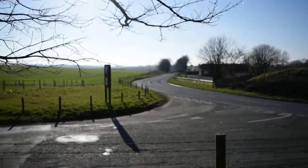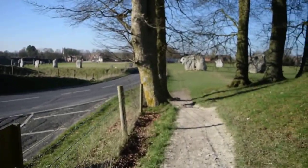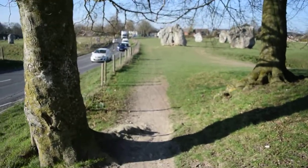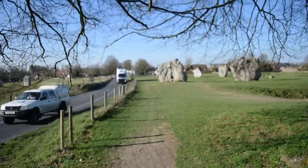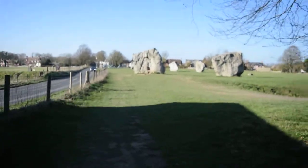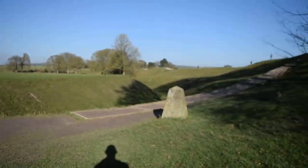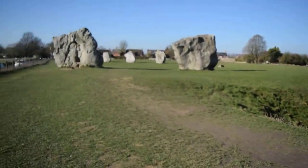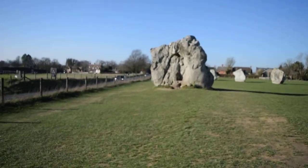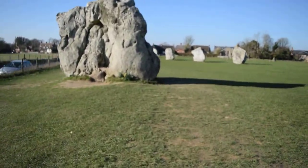I'm going to cut this off now because the wind is quite bad. Daffodils! First signs of spring!